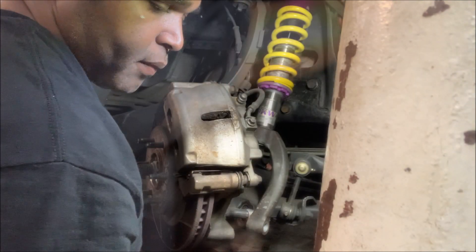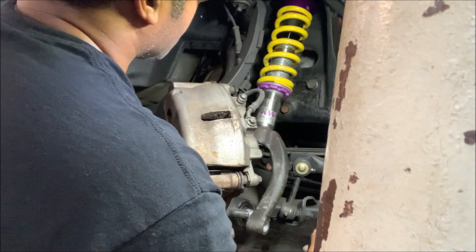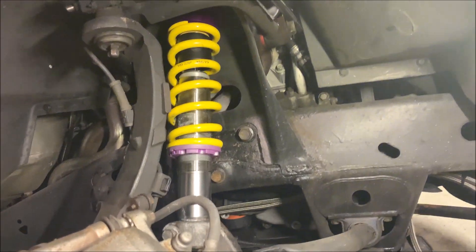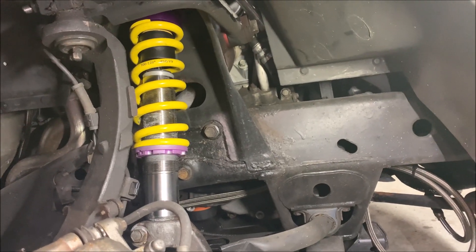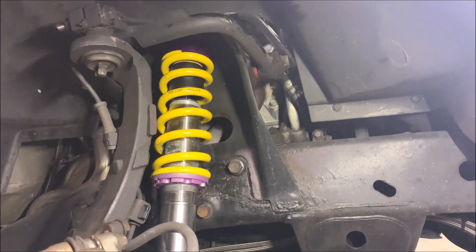All right, that's two. After it's all said and done, you've now converted your Trailblazer or Trailblazer-like SUV to a coilover setup.